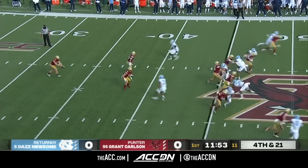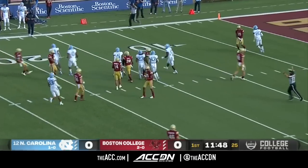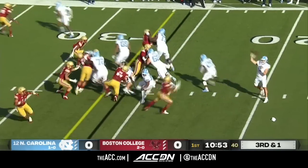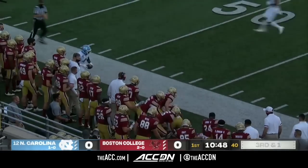Grant Carlson on the punt away to the dangerous Daz Newsome. Newsome calling for the fair catch, and he does so at the 16. Williams comes in on third and one — he's the battering ram between the tackles. They're going to pass it on third and one, and they do so to Toe Groves, who explodes up the near sideline.